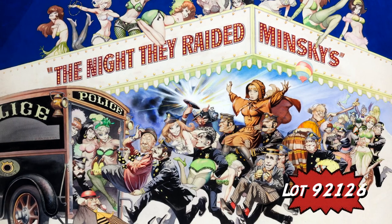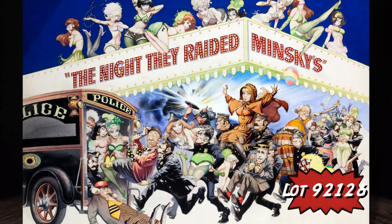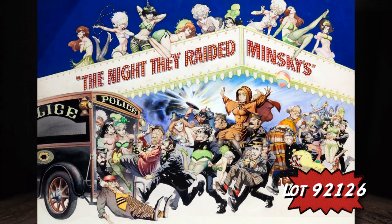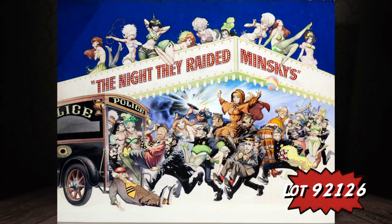Now here's an incredible piece, partly incredible just because of the size. This is Frank Frazetta's 'The Night They Raided Minsky's' — the painting for the movie poster. The image size is 28 by 38 inches, much bigger than your typical Frazetta illustration. This was the art used for the one sheet, the half sheet, and the window card among others. The movie starred Bert Lahr and Britt Ekland, and you see them here along with a bevy of beauties in true Frazetta style.